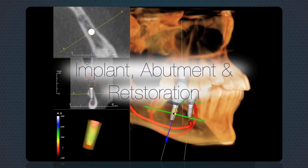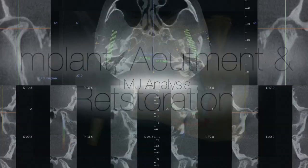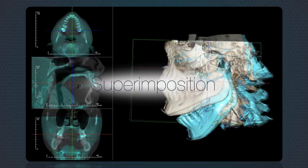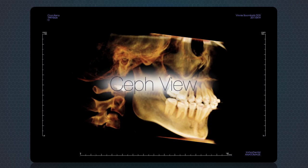Standard software treatment tools include implant, abutment and restoration planning, TMJ analysis, airway analysis, super imposition, superpano, CEF view and TAD placement.